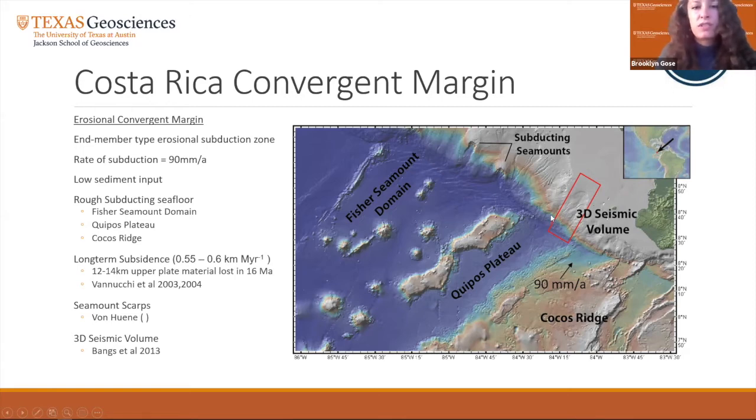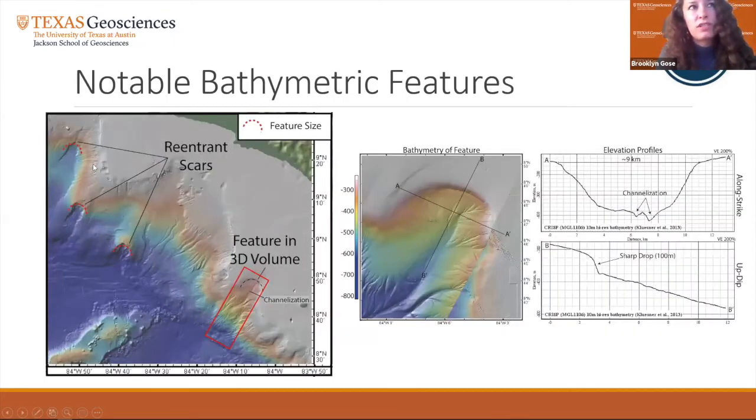For this study we will analyze the origins of a scarp-like feature within the study area. The 3D seismic volume location is shown in red. Scarps and pockmarks in the slope to the northwest of the study area are comparable in size and shape to the feature within the seismic volume, occurring anywhere from 10 to 45 kilometers from the trench. Von Heun and others have identified a currently subducting seamount located just beneath this bulge, consistent with forward modeling and sandbox experiments. The feature of focus is nine kilometers wide and up to 400 meters deep at its deepest point, with a sharp lip around the rim visible as a steep 100-meter drop in the up-dip profile, and intense channelization within the depression.